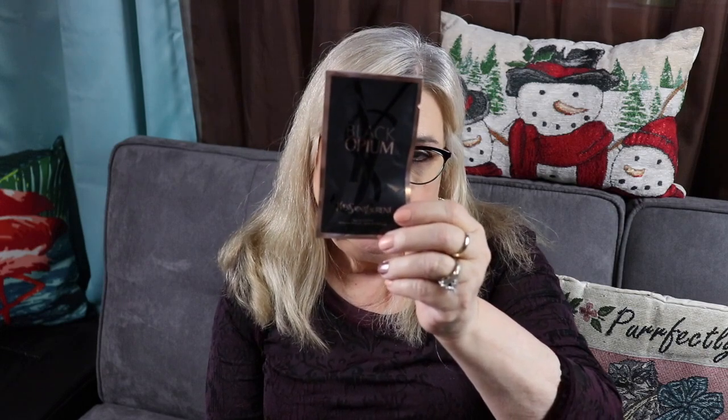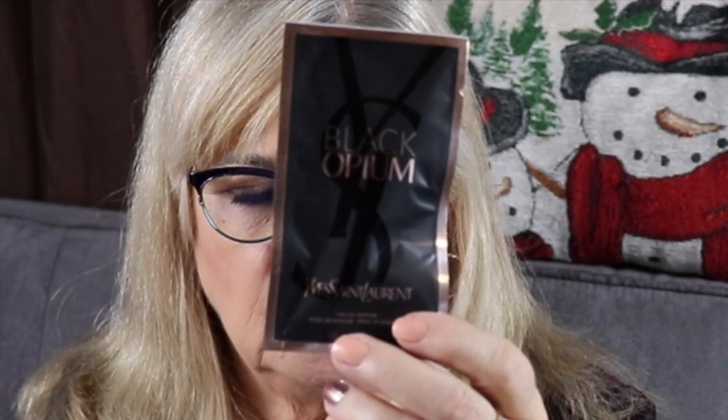The next thing I'm pulling out is a perfume sample. They either give us hair care or perfume — last month I got a body oil which I loved. This is from Yves Saint Laurent and it's Black Opium. I love Black Opium! I'm not going to open this because I may put it in a future giveaway.